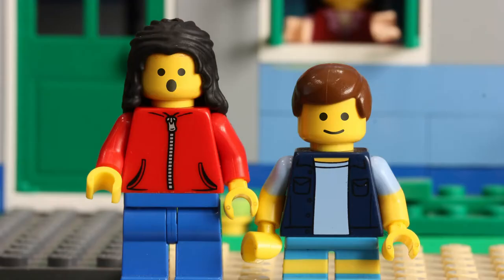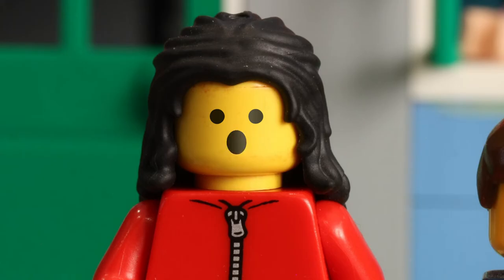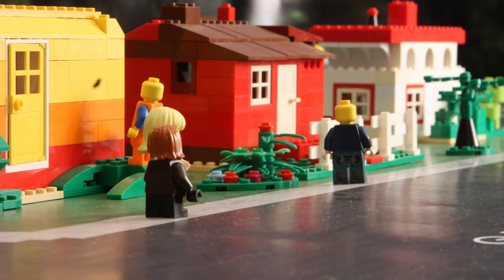Me and my brother sure love using our neighborhood greenway. A neighborhood what way? A neighborhood greenway. It's a quiet, slow street that prioritizes people walking, biking, and rolling.